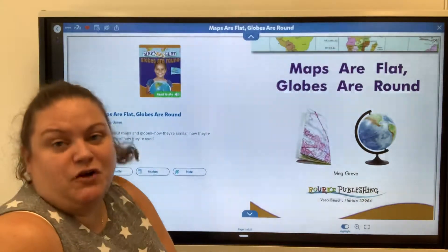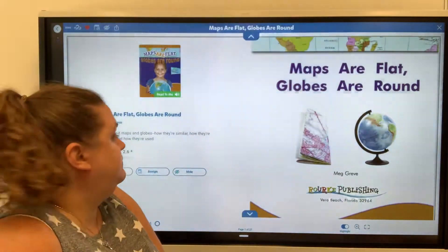Hi everybody and welcome to 'Maps Are Flat, Globes Are Round.' It's written by Meg Grieve.